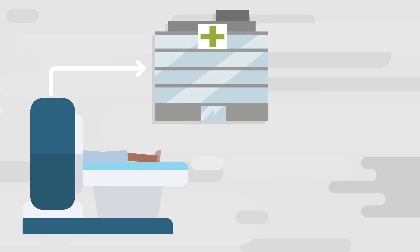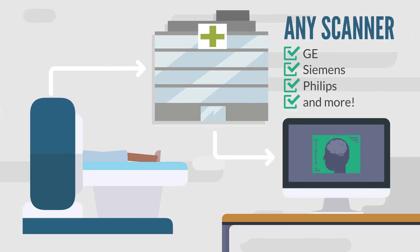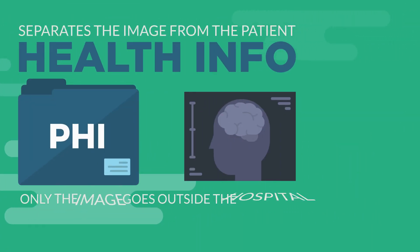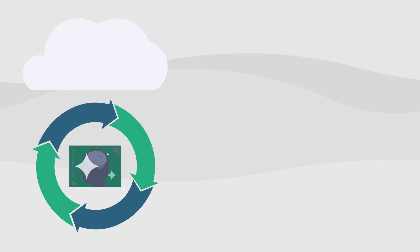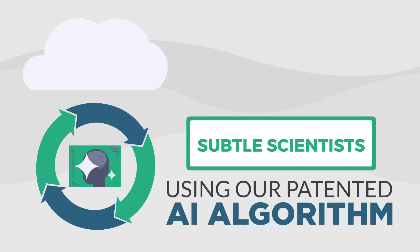Here's how it works. Images are sent from the hospital scanner to our software running inside the hospital and then to PACS, still in the hospital. Our software separates the patient health information from the image, and only the image goes outside the hospital into the cloud.